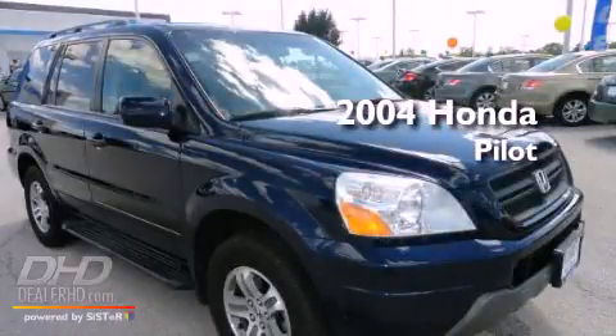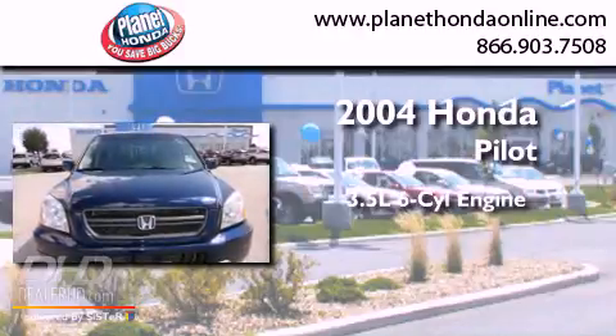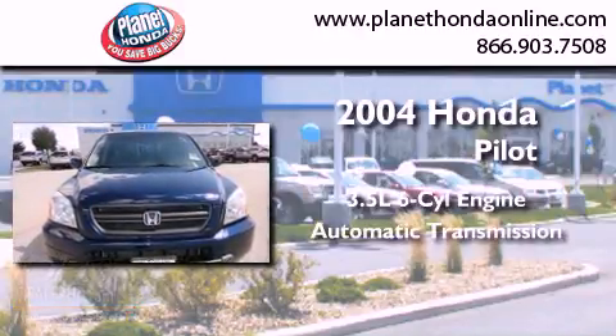This is a 2004 Honda Pilot. It has a 3.5-liter six-cylinder engine, an automatic transmission, and all-wheel drive.